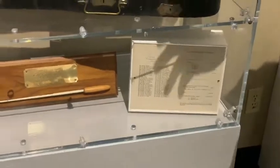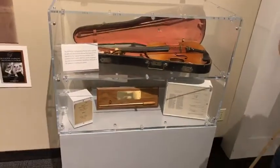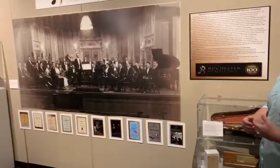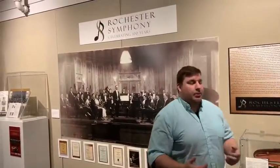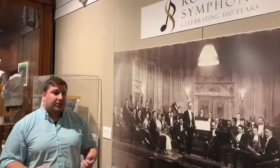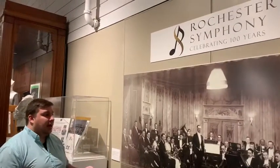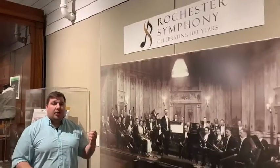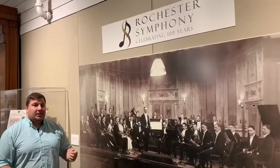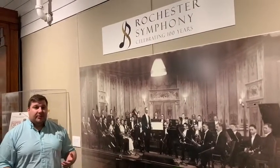The symphony has been around for over a hundred years, which is really cool. The music in Rochester and Olmstead County has been prominent ever since the Cook Brothers came into play, because they actually got their start with the park band that their father helped start, and from there they have been in the music career ever since.